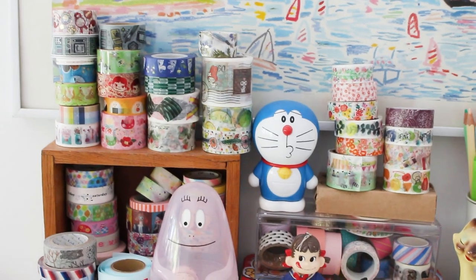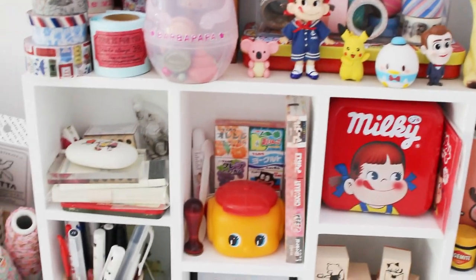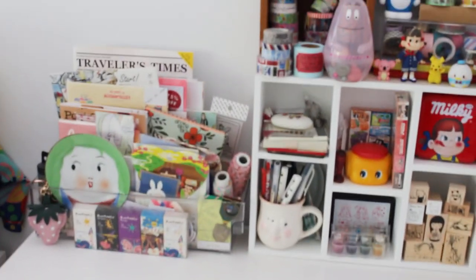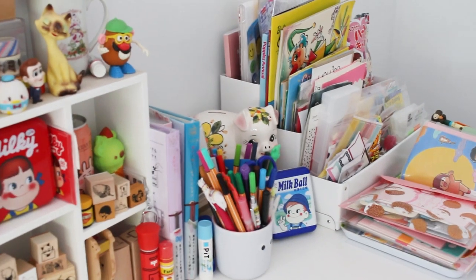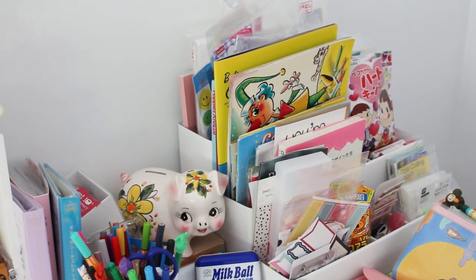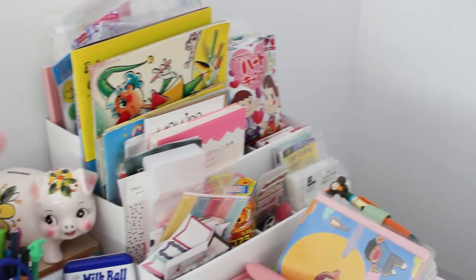I thought it would be interesting to share a little tour of my space. This is where I film all my videos. It's a pretty good size — you can have all your stationery and things on it. It comes out quite a bit, which gives you a good scope. For someone who needs to get to things quickly, like my packaging over here and pen palling supplies, I keep things I need at my fingertips in this little caddy.